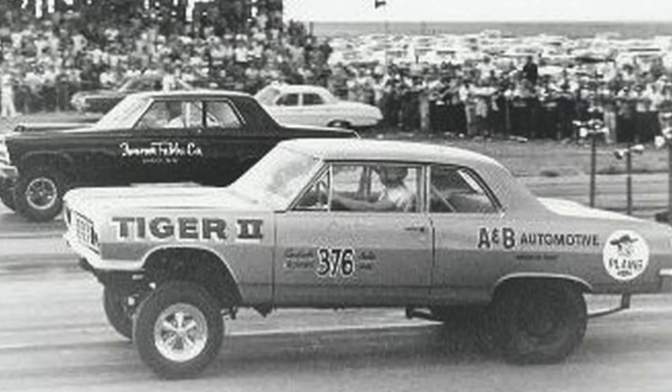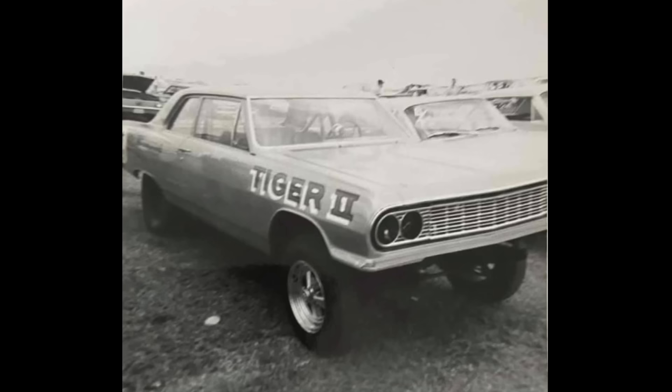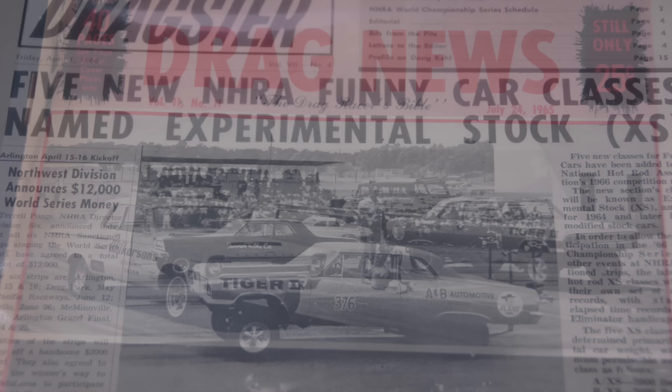So this car sat like a typical gasser of the 1960s, and it was just a non-stop progression of changes. Every time they'd go race it, they'd bring it back and make more changes to stay relevant. It's not like there was the internet or Facebook where they could see what these guys were doing — they were looking weekly at National Dragster Magazine and Drag News, seeing what the Ram Charger boys were doing and what all these different cars were doing, and they made changes accordingly.